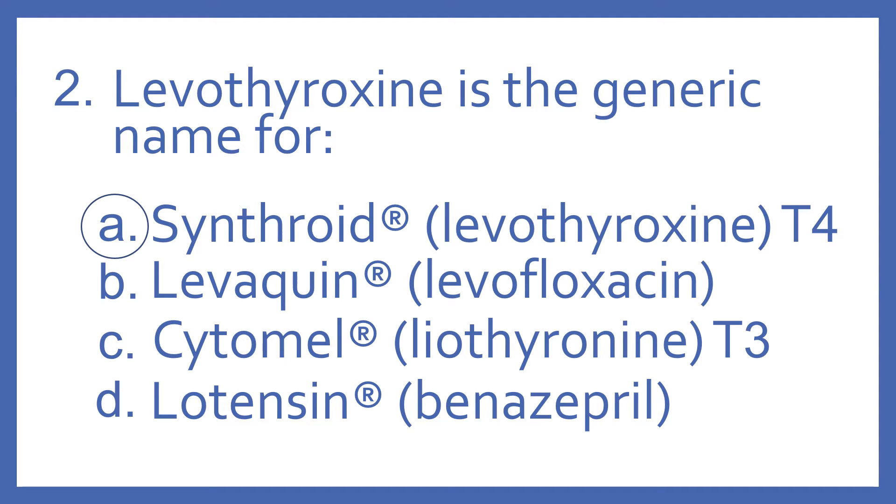And the answer is A, Synthroid. Levothyroxine is the generic name for Synthroid, which is a synthetic T4 thyroid hormone.